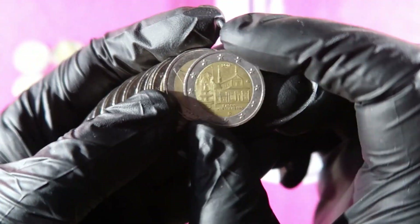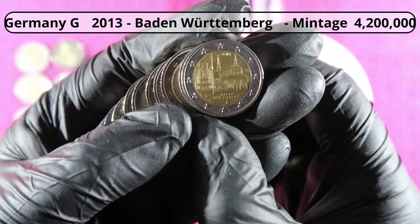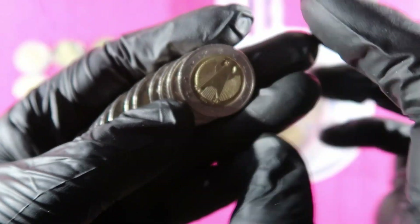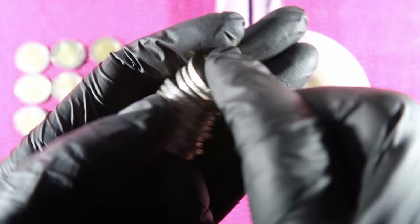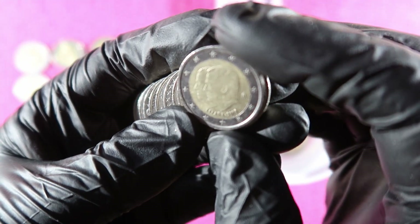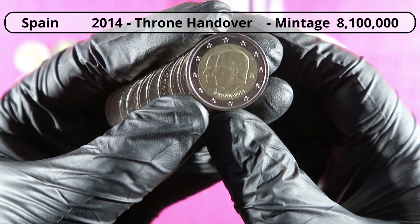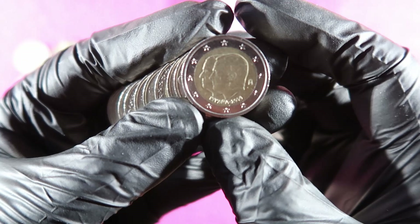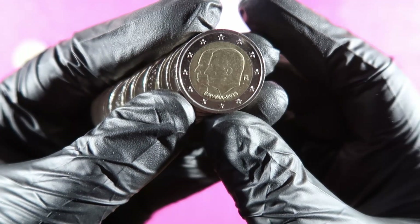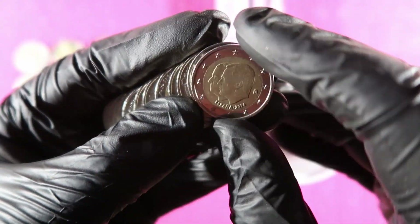Then France. Another Bundesländer series: Baden-Württemberg from Germany. Germany, Belgium. And this is the throne handover coin from Spain, 2014 — Juan Carlos to Felipe. This is the handover coin, not the one from the Netherlands, but the one from Spain.